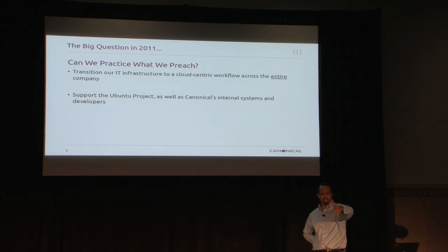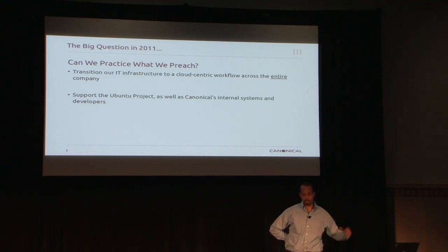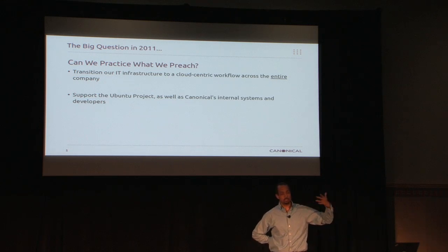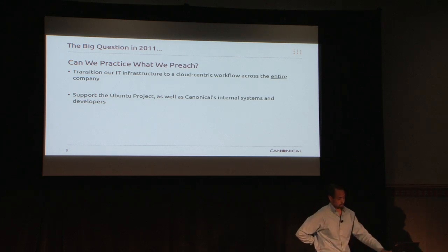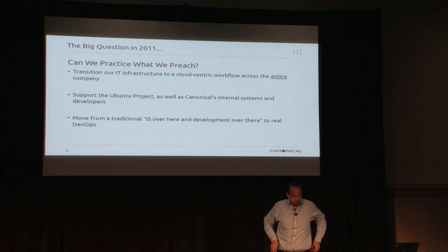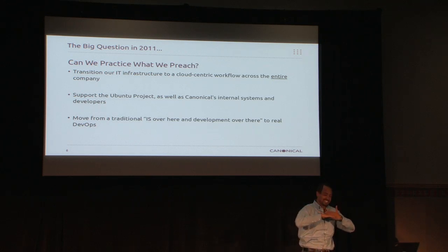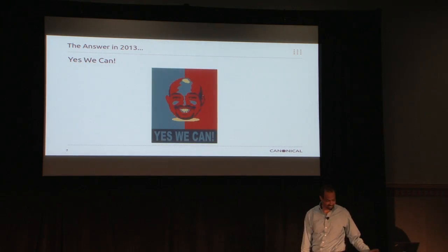Another question was: can we support not just Canonical's internal infrastructure, but the Ubuntu project itself? There are a lot of websites at the ubuntu.com domain — from traditional web to the archives to errors.ubuntu.com, which tracks bugs and does a heat map of where the high-hitting errors are in current releases, to launchpad.canonical.com, Landscape — a lot of different services. Can we move those over to the cloud, and move internally from a traditional IS department to a real DevOps team? The answer is yes — but it was damn hard.